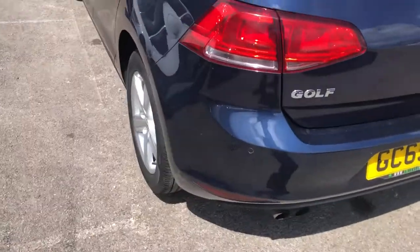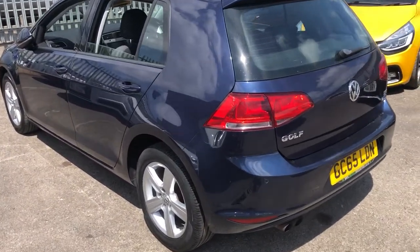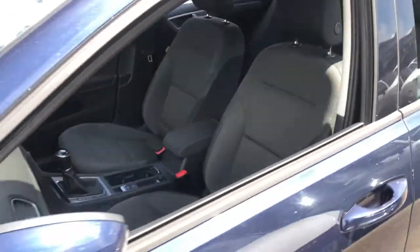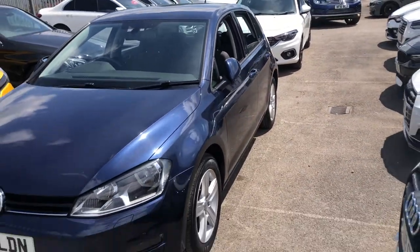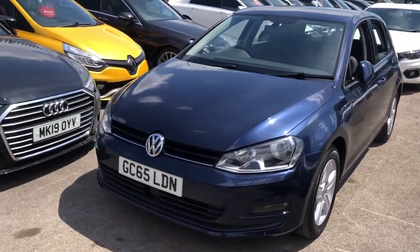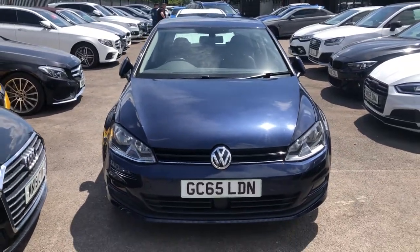From everywhere you look at it, the Golf is simply put an iconic car. It does everything, it looks great, it doesn't cost the earth to run, and there's loads of specialist facilities and people waiting to help you out if you were to have any issues. But let's think about what this can also offer you on the interior.